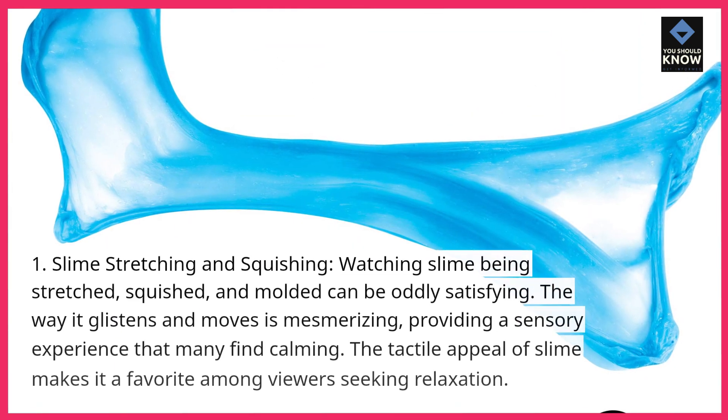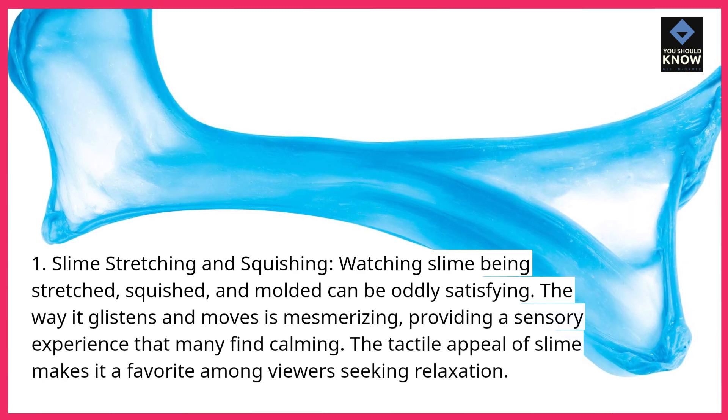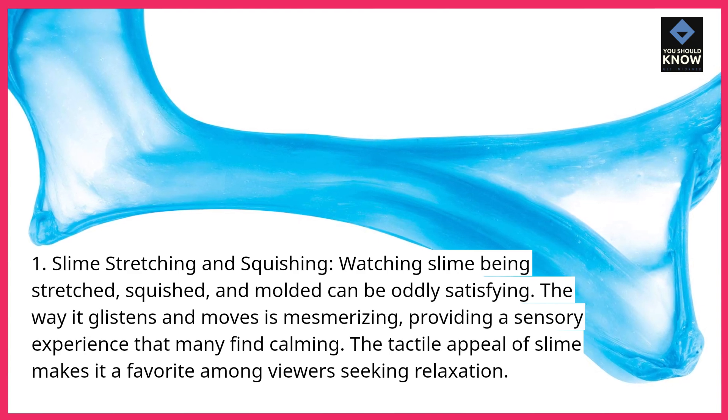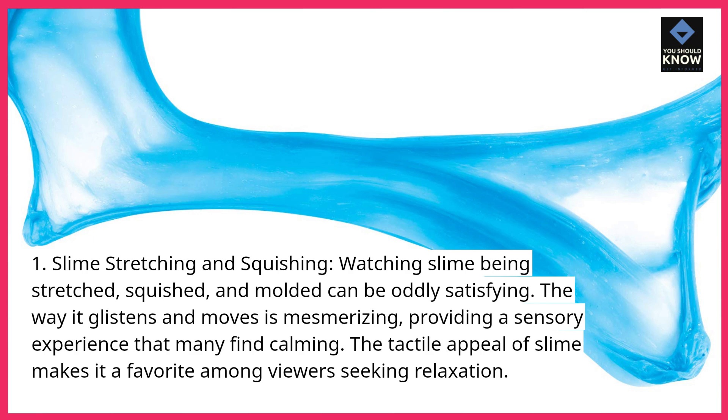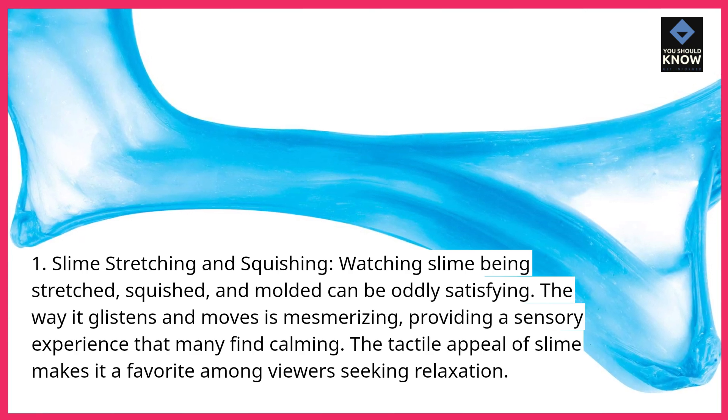Slime Stretching and Squishing. Watching slime being stretched, squished, and molded can be oddly satisfying. The way it glistens and moves is mesmerizing, providing a sensory experience that many find calming. The tactile appeal of slime makes it a favorite among viewers seeking relaxation.